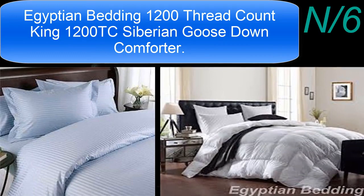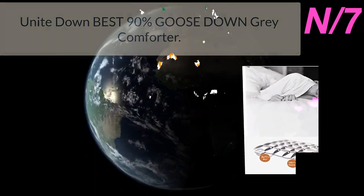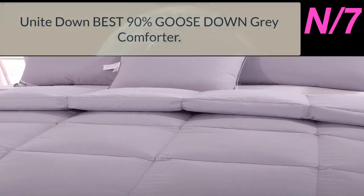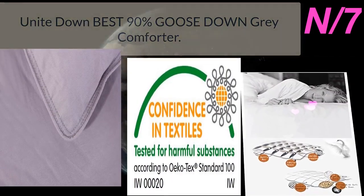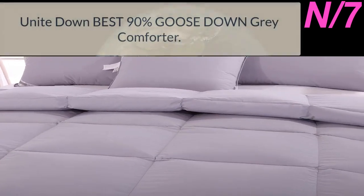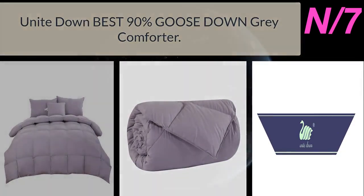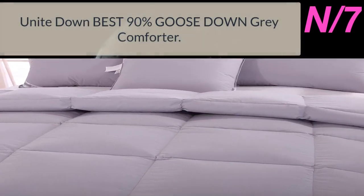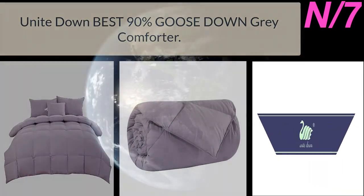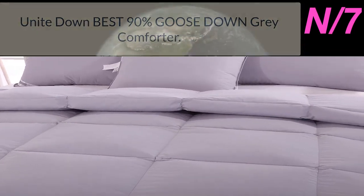List number seven: the Uniite Down Best 90% Goose Down Gray Comforter. Filling material is natural 90% goose down and 10% goose feather with 850 fill power, 74 ounces. Size is 108 by 94 inches. Fabric is 100% organic down-proof cotton at 800 thread count, made to USA standards. Each corner has an angled design with double stitches and self-piping for a clean finish. Wash with cold water, tumble dry on low heat, or dry clean. Backed by a 30-day no-questions-asked money-back guarantee.